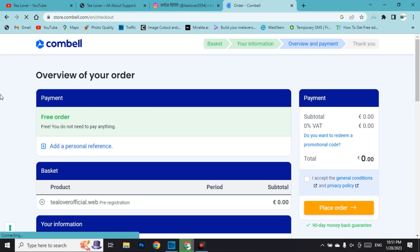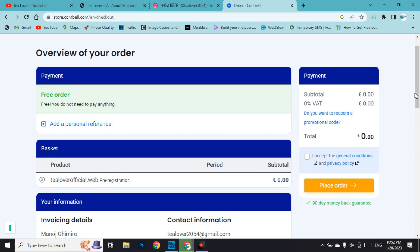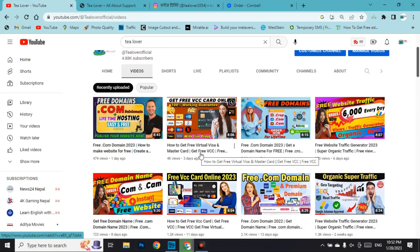In the payment option you can see this is a free order — they have clearly mentioned you do not need to pay anything. The best part is you do not have to add any card. However, if any card is required while registering, you can use a free virtual card available on videos in my channel. There are videos showing how to get a free virtual card for domain registration.